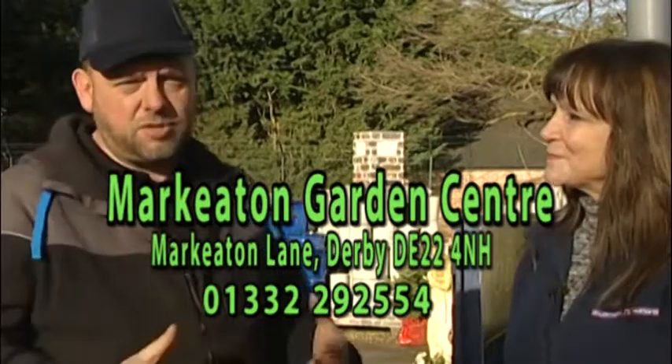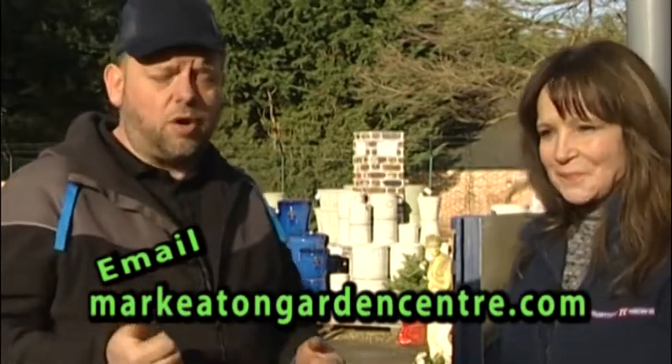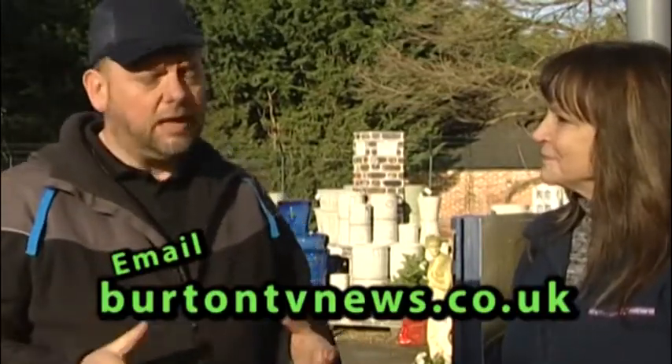How do viewers get in touch? You can contact us here at Mark Eaton Garden Centre — the telephone number is on screen. If you need a quick answer about what we've got in stock, give us a call. You can also email Mark Eaton with any problems or pictures and we'll get back to you straight away. Or contact Burton TV on their email address — any garden problems, anything you want to identify with videos or pictures, please send them in and we'll answer them on future programmes of Green Fingertips. I hope you've enjoyed this edition and we'll see you next time.